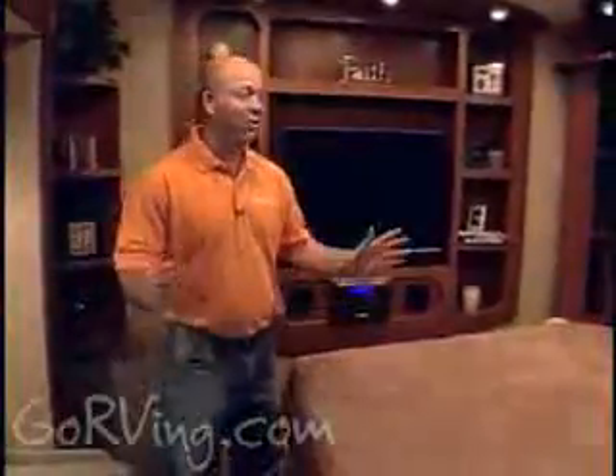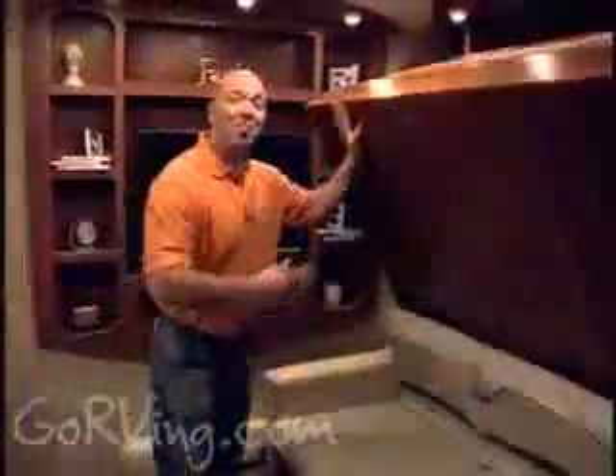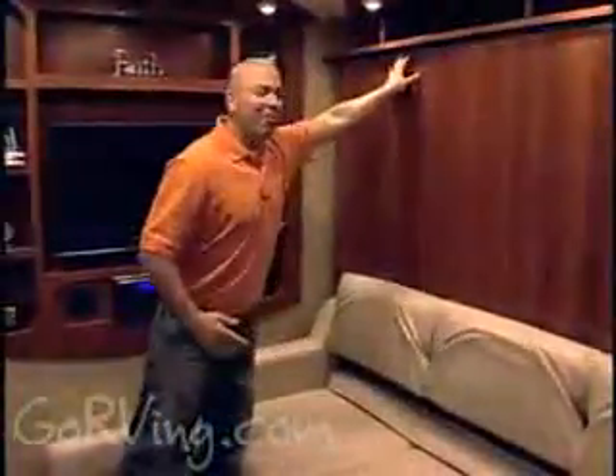Here's something new this year. It looks like a bedroom, but watch this — it's actually a Murphy bed. You put it up, and all of a sudden you have a rear living room with two couches in it.